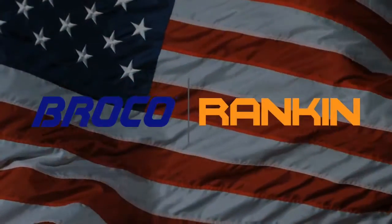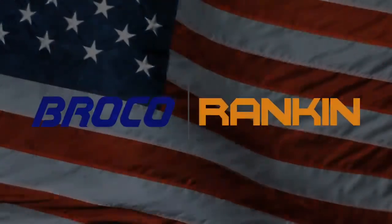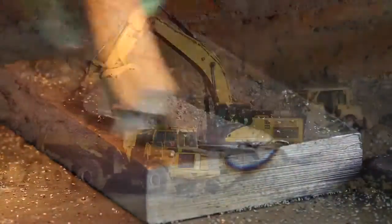The Rankin Vibratory Carbide Feeder System is made in America by Rankin Automation. The Rankin Vibratory Carbide Feeder System, or Vibe Feeder, offers extraordinary efficiency in making tungsten carbide deposits for extreme wear resistance and portable hard-facing applications.